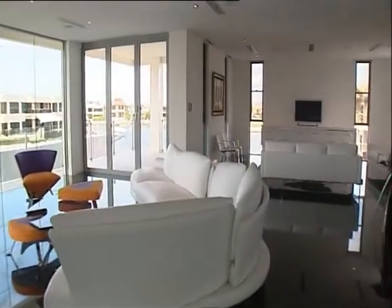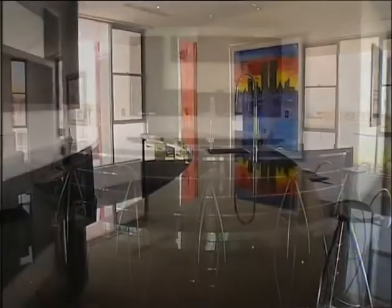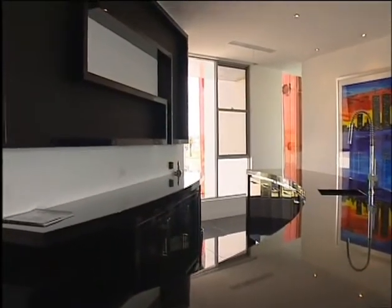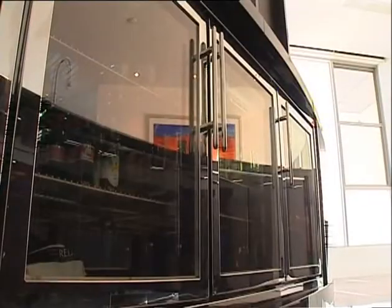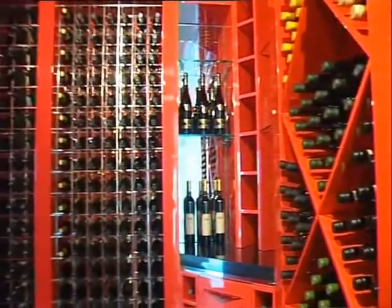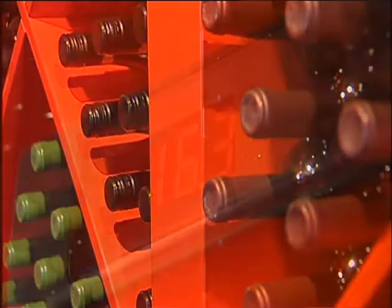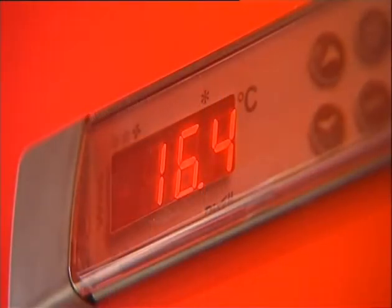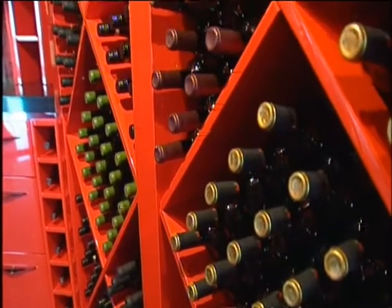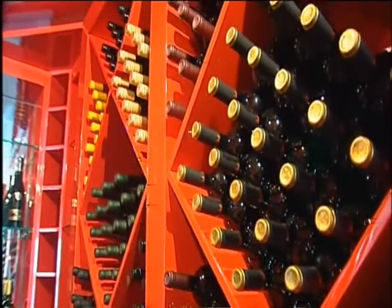If the weather is inclement, there's an equally impressive entertaining option indoors. A curved black bar fitted out with all the extras and facing the formal and informal lounges. Behind the bar, though, is another of Baltimore's most stunning features: the fully equipped, temperature-controlled, 1,500-bottle wine cellar. Without a doubt, the best way to protect your most valuable liquid investments.